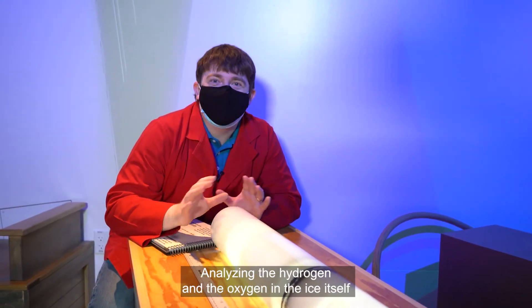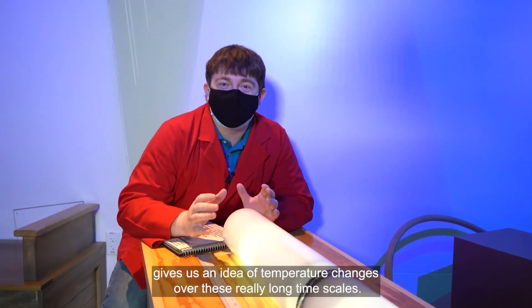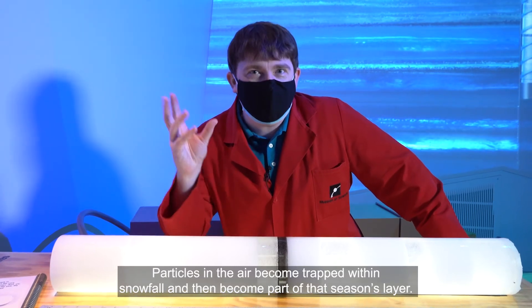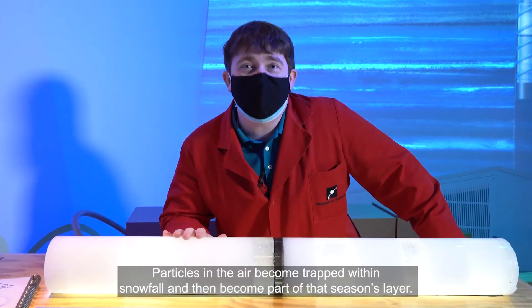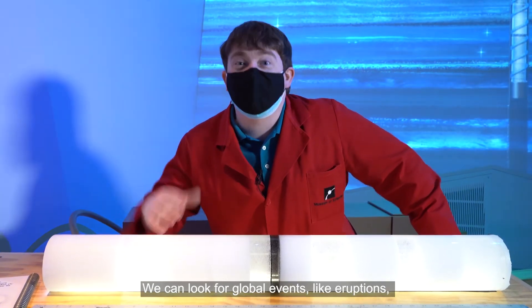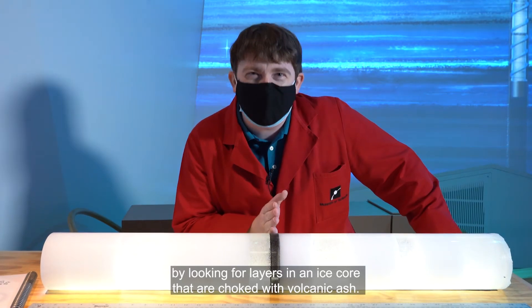Analyzing the hydrogen and the oxygen in the ice itself gives us an idea of temperature changes over these really long timescales. Particles in the air become trapped within snowfall and then become part of that season's layer. We can look for global events like eruptions by looking for layers in an ice core that are choked with volcanic ash.